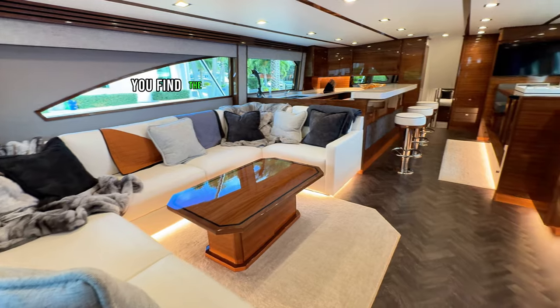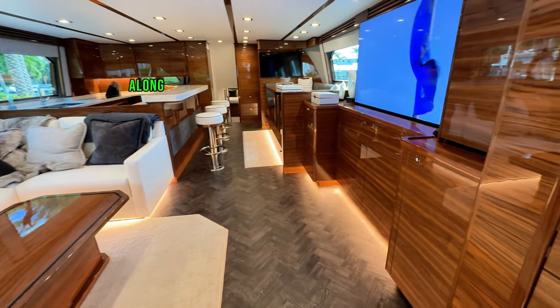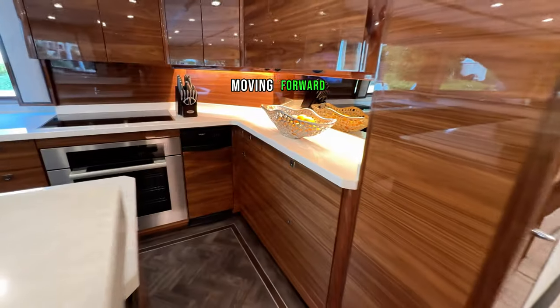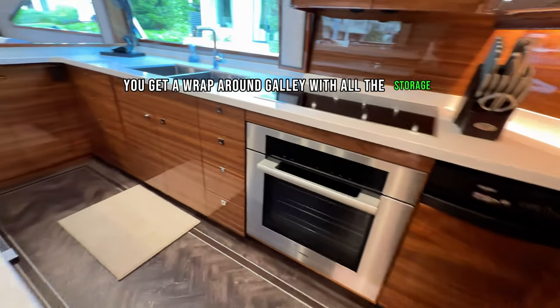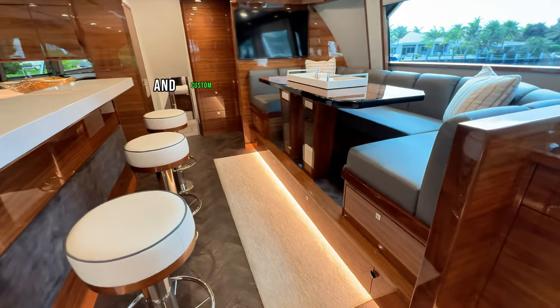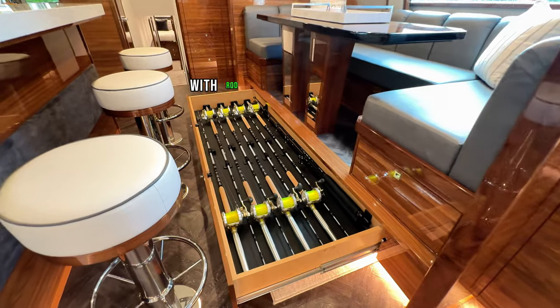Heading into the salon, you find the roominess 80 Vikings are known for, along with a very convenient dayhead for guests and anglers. Moving forward, you get a wraparound galley with all the storage and refrigeration you would ever need, along with a three bar stool setup and custom Release Marine dinette table with rod storage underneath.